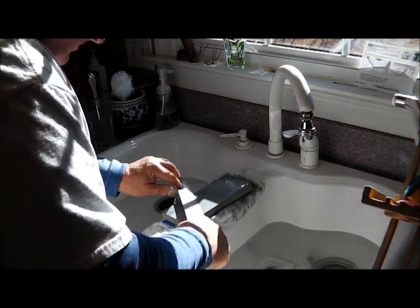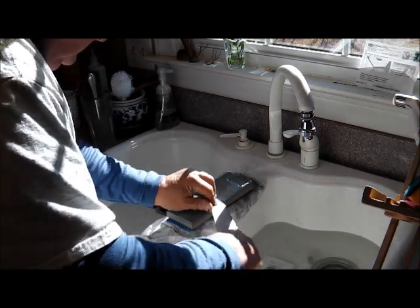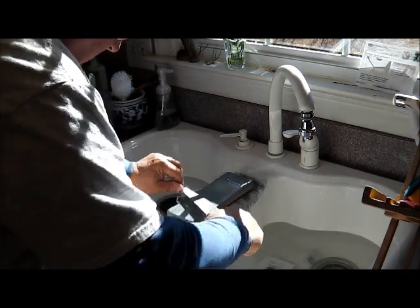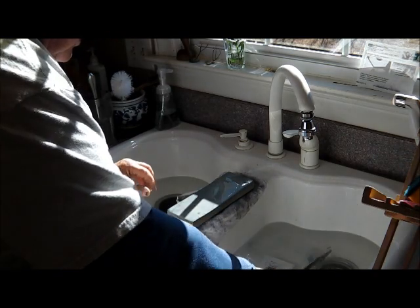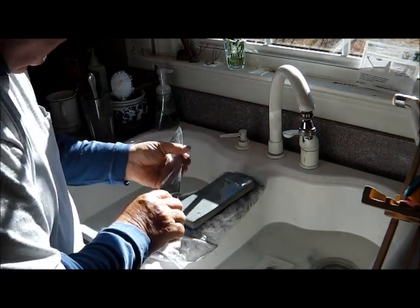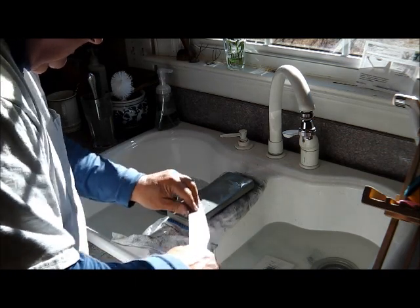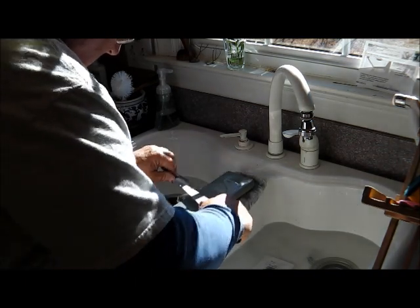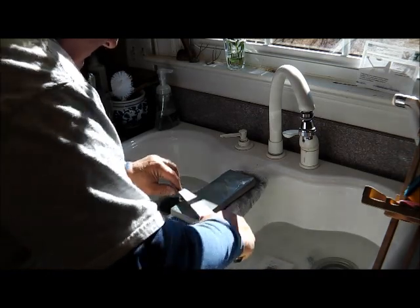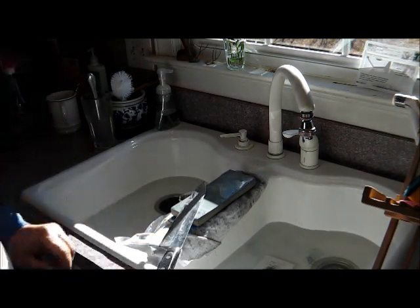I'm working on the low grit stones now. I've been working on it for about three or four minutes. You can see the wider side, the left side, is coming along good. I haven't done anything to the six-degree side yet — I'm working on the 20-degree side, the 80/20 side. I expect it to be fine in a spell or two.